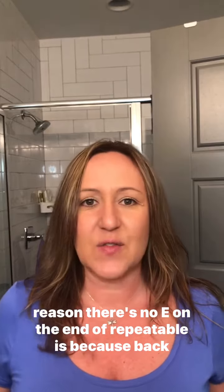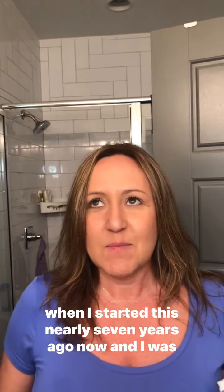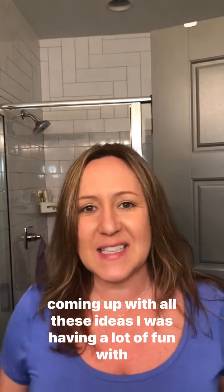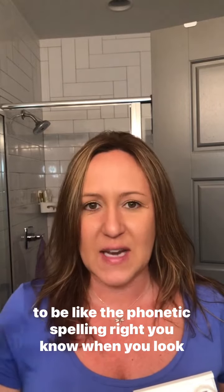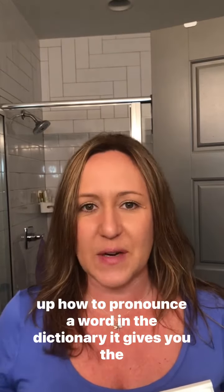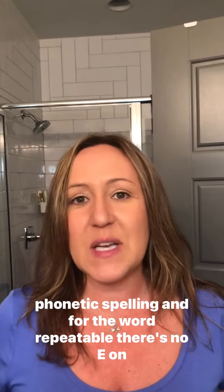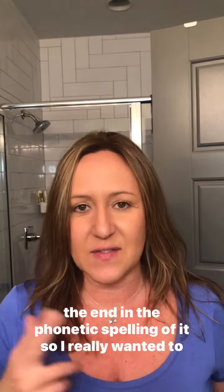The reason there's no E on the end of Repeatable is because back when I started this nearly seven years ago, while I was coming up with all these ideas and having a lot of fun with it, I wanted in the logo for the name to be like the phonetic spelling. You know, when you look up how to pronounce a word in the dictionary it gives you the phonetic spelling — and for the word repeatable, there's no E on the end in the phonetic spelling.